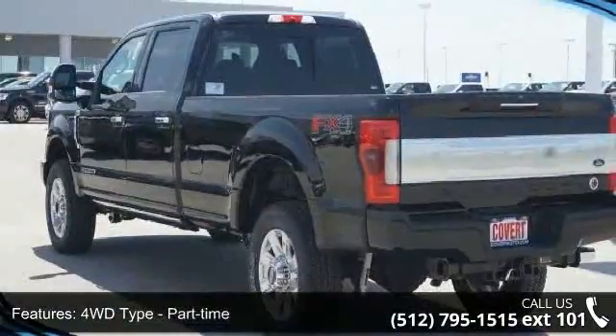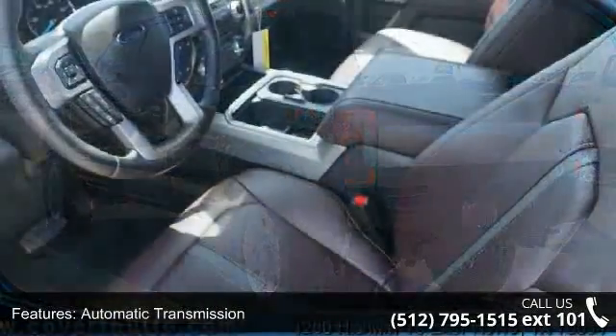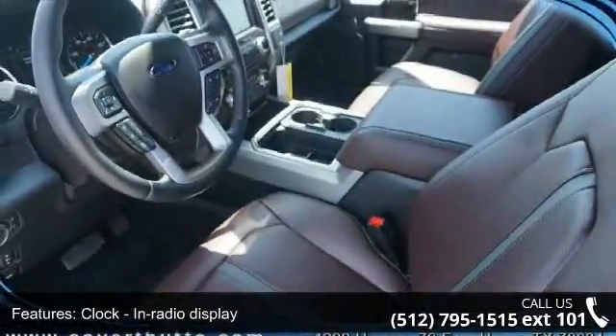Additional features include in-radio display, daytime running lights, dusk-sensing headlights, engine hour meter, external temperature display, and four-wheel drive. This vehicle shows low mileage and has a smooth ride.